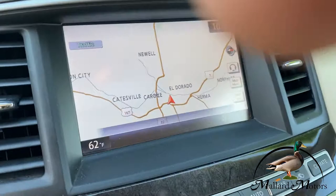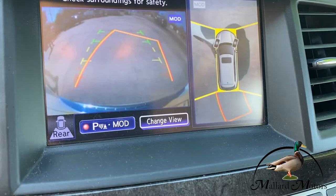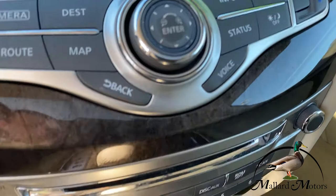It's got navigation. As you can see, we've got surround cameras as well as just your backup camera. It's got Bluetooth and all kinds of extra features. There's your CD player and push-button start.